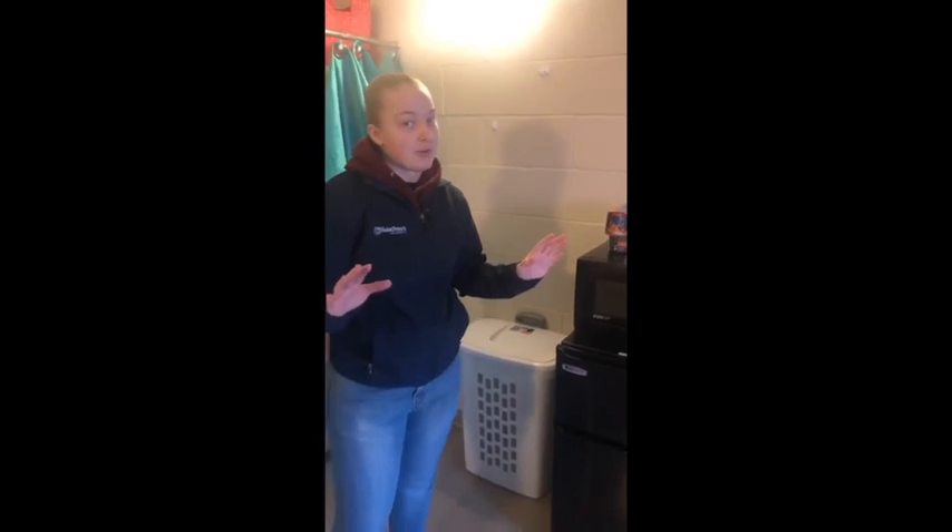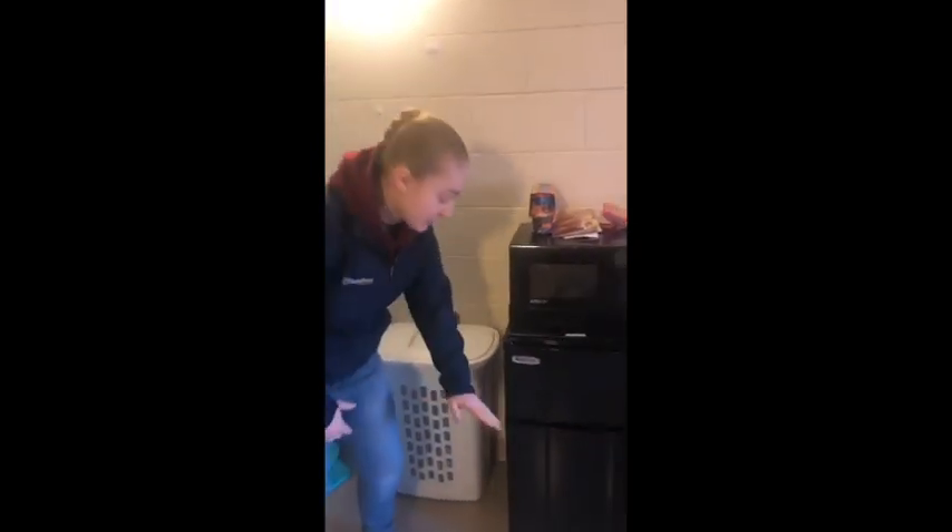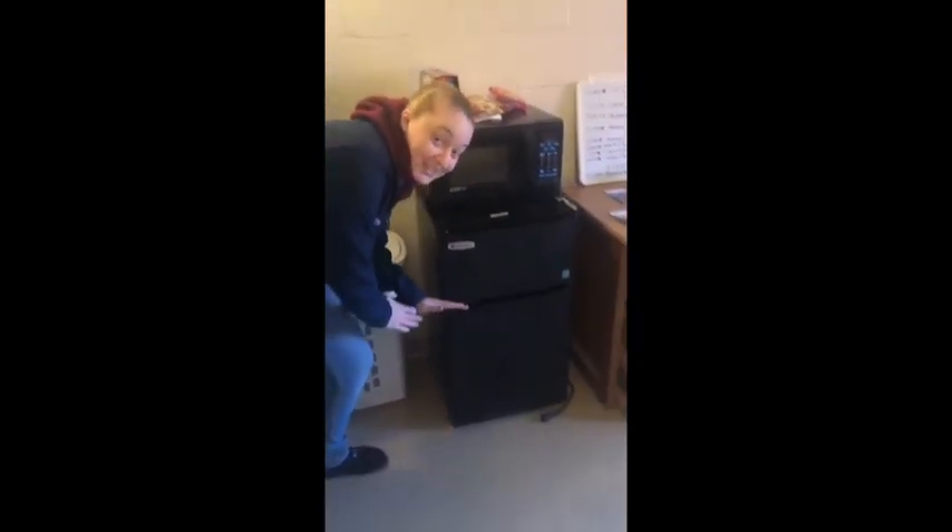It's only two hundred dollars to rent for the entire year. We each split it so I paid a hundred dollars and she paid a hundred dollars. But if you don't want to pay two hundred dollars, don't worry — you can have a fridge up to two cubic feet, which is the exact size right here.